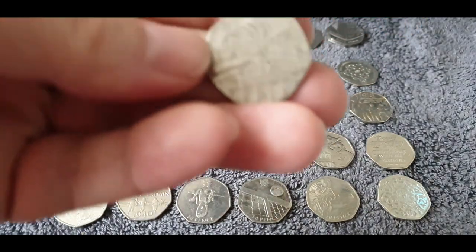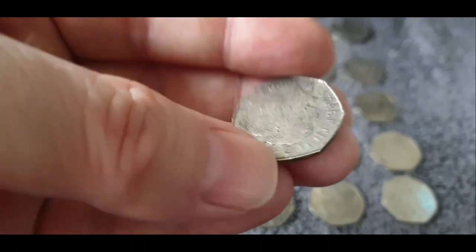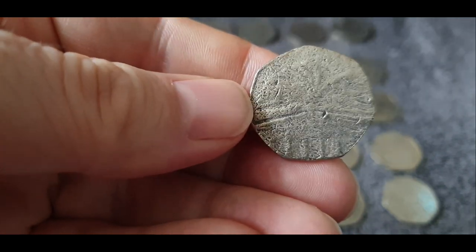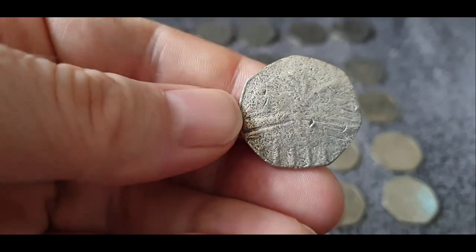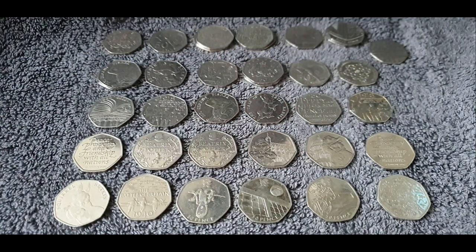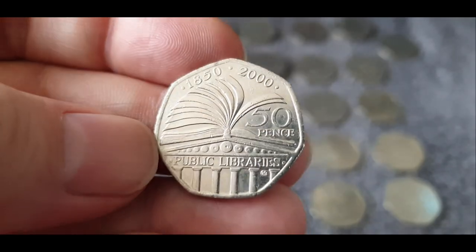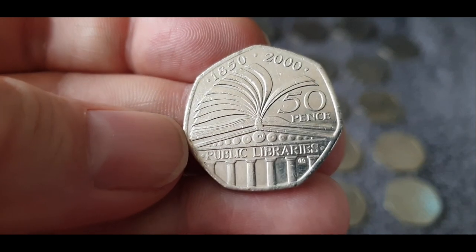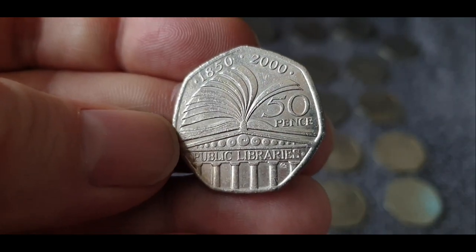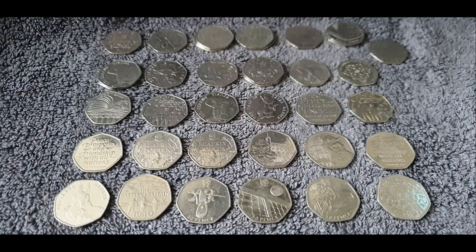Talking about good condition — this one here is definitely not in good condition. We did find that one — it's the public libraries coin. You can just about make it out. Yes, not in good condition at all. I might keep that one just for comparison — if you look at this one here, for instance, that's how it should look. I mean, this is in really good condition for a 20-year-old coin. But that damaged one definitely isn't.